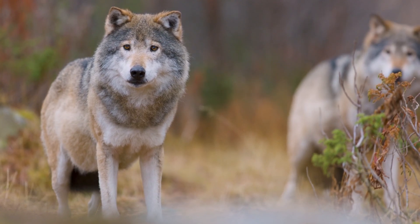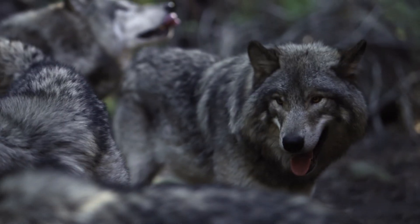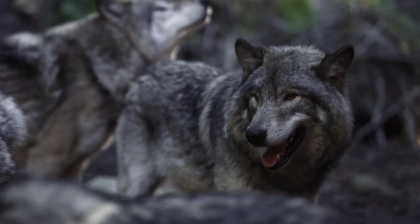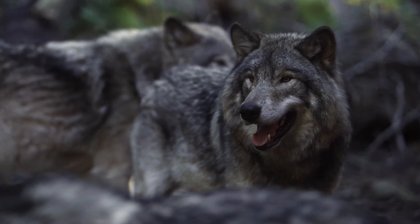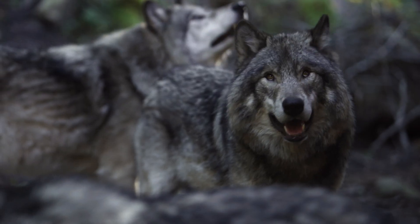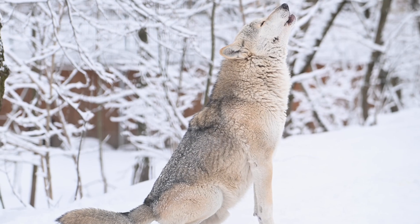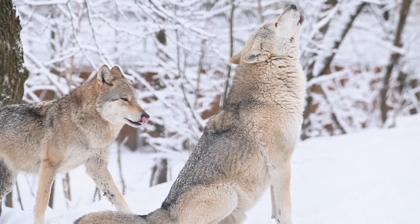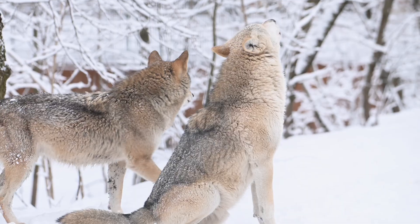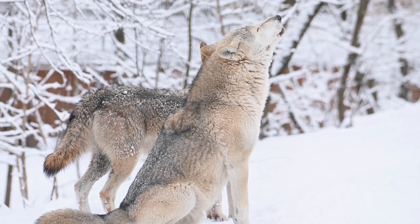They also eat small animals like rabbits and birds, and occasionally they will scavenge. Wolf packs are highly organized, usually consisting of six to eight members, including an alpha pair, their offspring, and sometimes unrelated individuals. Wolves use vocalizations like howling, growls, and barks, as well as body language and scent marking to communicate.